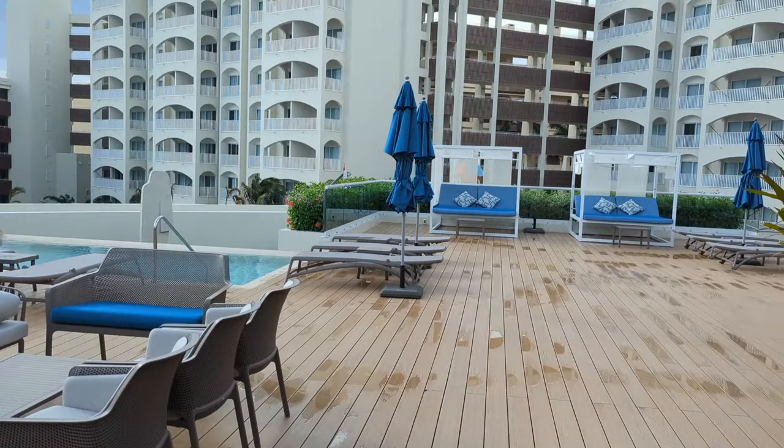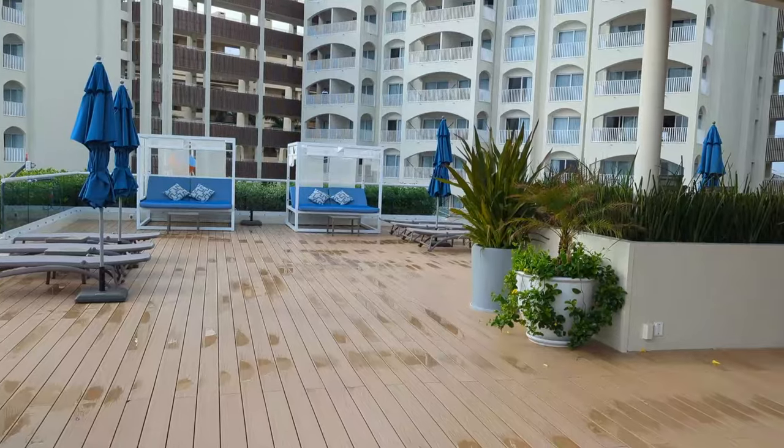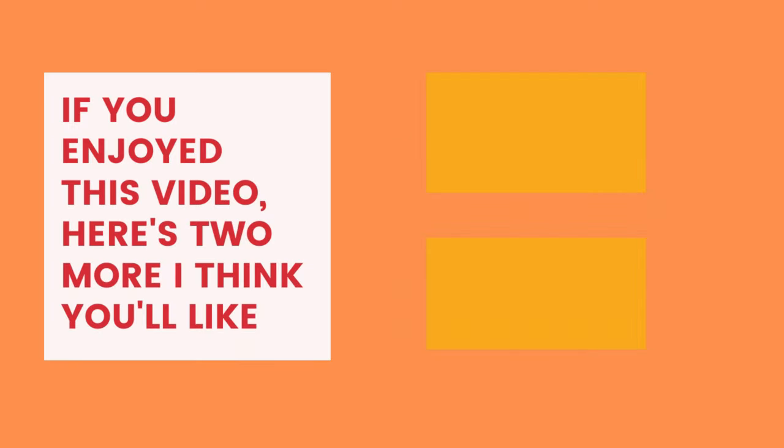So that is the Hilton Cancun Mar-Karib. What did you think? Let me know in the comments.